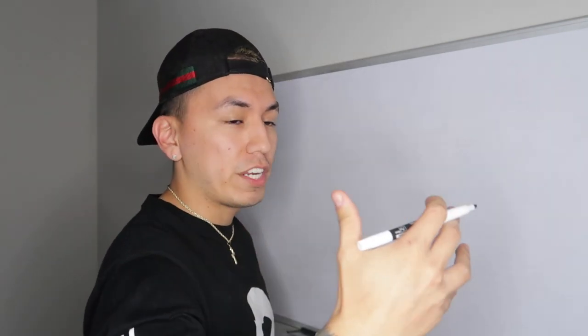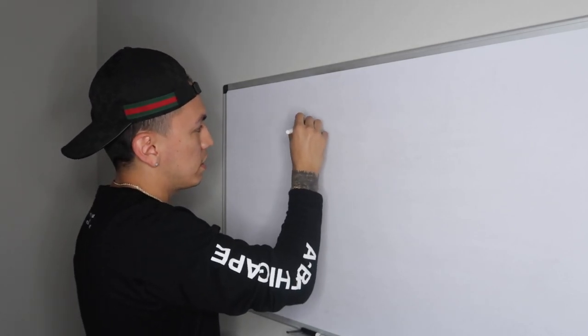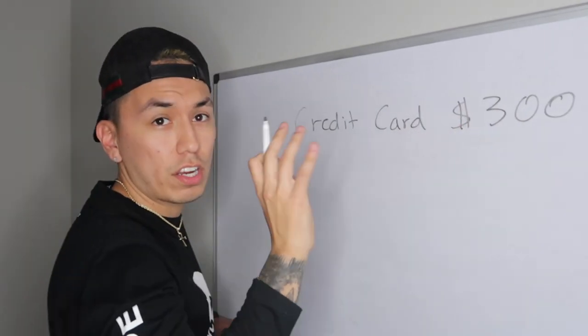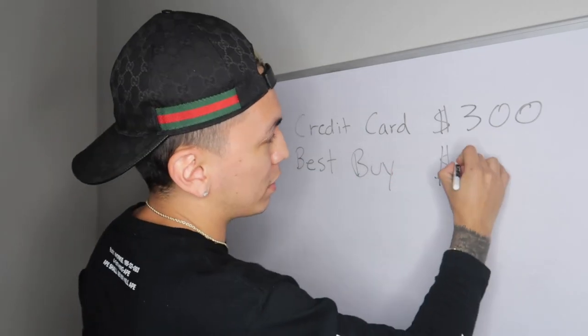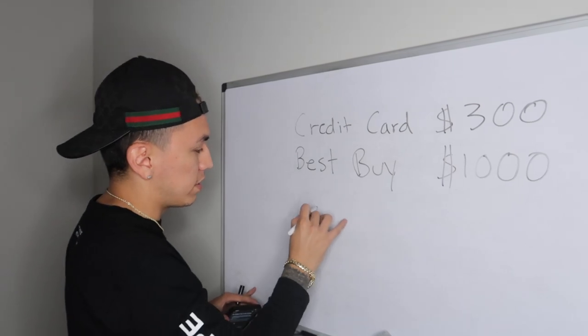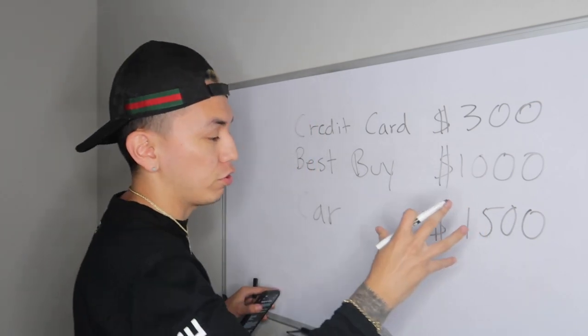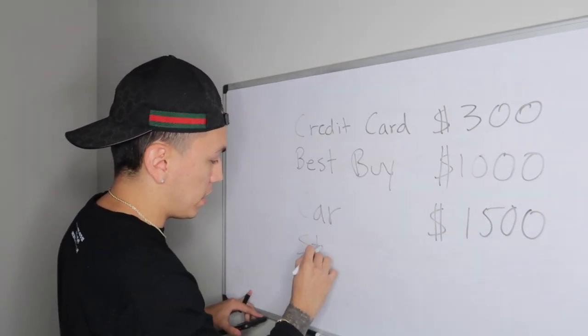Once you figure out your balances, list them from the lowest balance to the highest balance. As an example of the debt I had before I knew any of this: the first was a credit card with around a $300 balance, the second was a Best Buy credit card at about $1,000, the third was a car payment at $1,500, and the last was my student loan at $7,500.